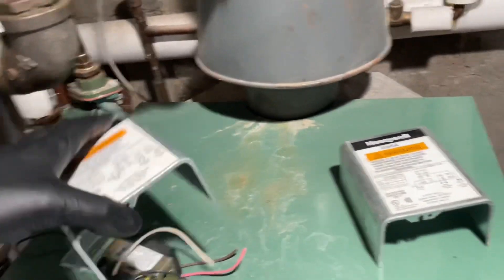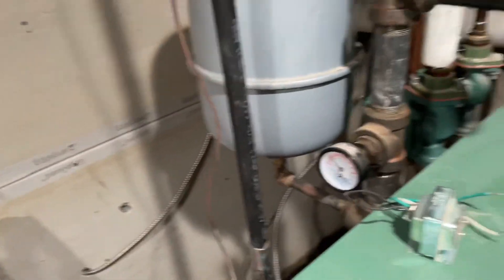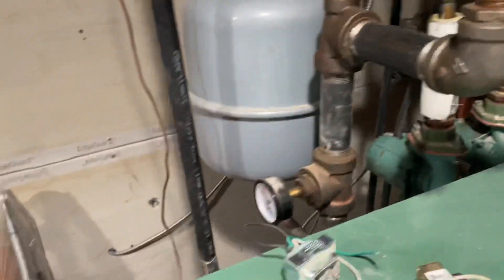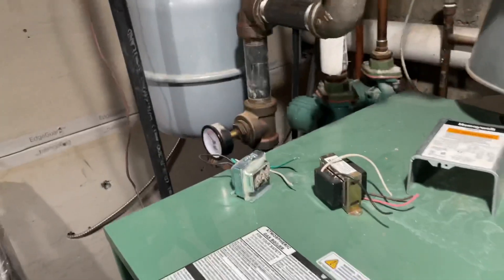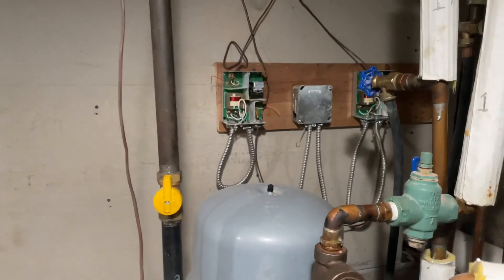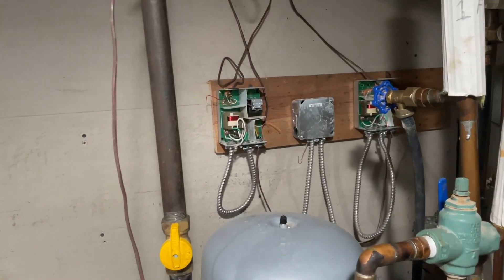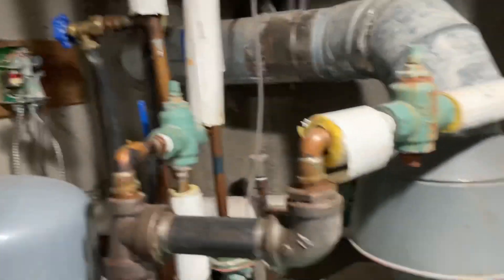As I said, a good technician will be observant of his surroundings. So let's make observations. We had these two transformers resting on top of there. Someone didn't know what they were doing — just wiring. I guess they gave up, which is a good thing.